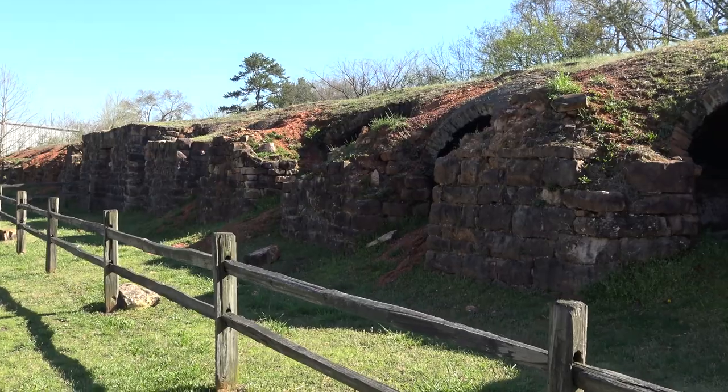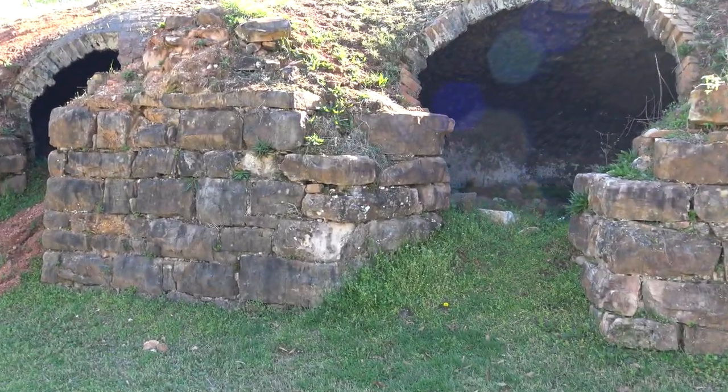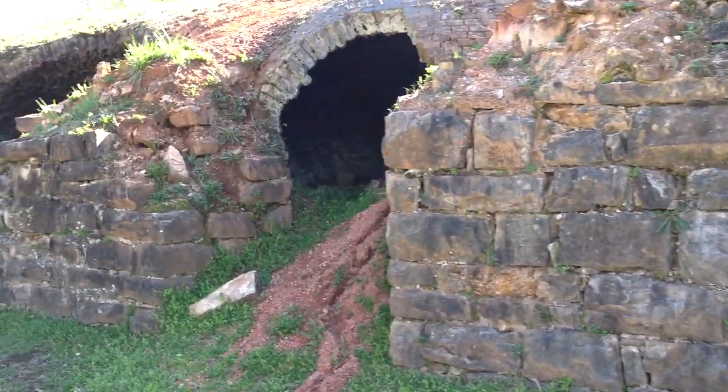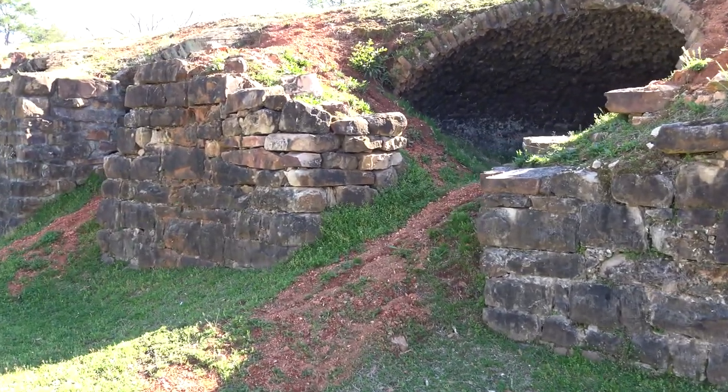What is interesting is that you can still, even to this day, smell the burning smell from these coke ovens. Something tells me it probably never goes away.